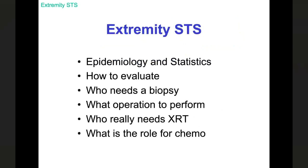Let's start with a little bit of background. For extremity soft tissue sarcomas, we're going to go through some of the statistics and epidemiology of this broad disease category, talk about how one might evaluate a patient suspected of having a sarcoma, who needs a biopsy, what operation to perform, who really needs radiation therapy, and what is the role for chemotherapy in this disease.